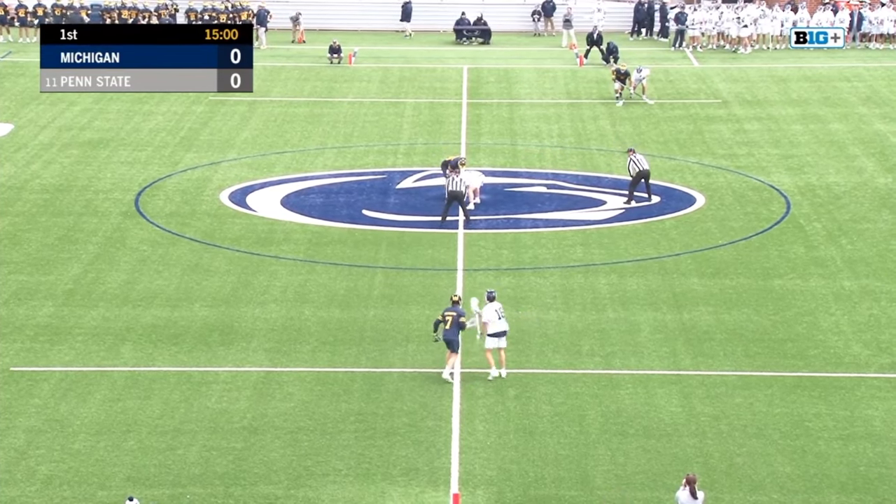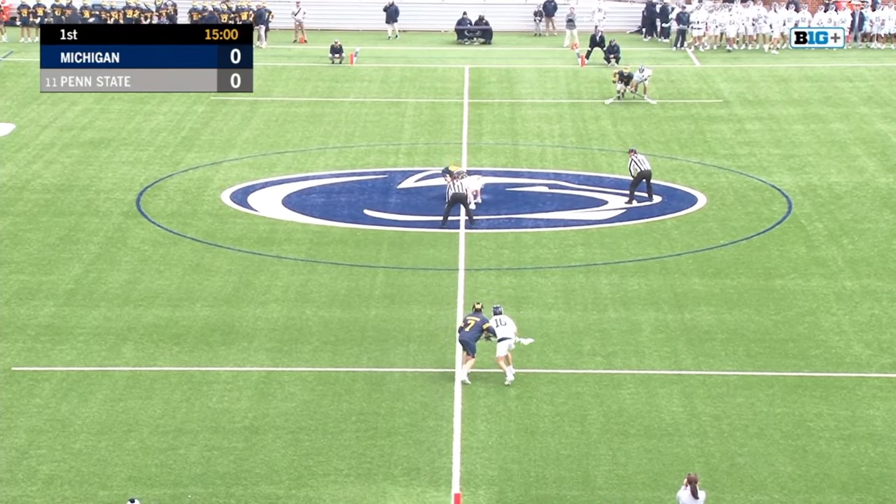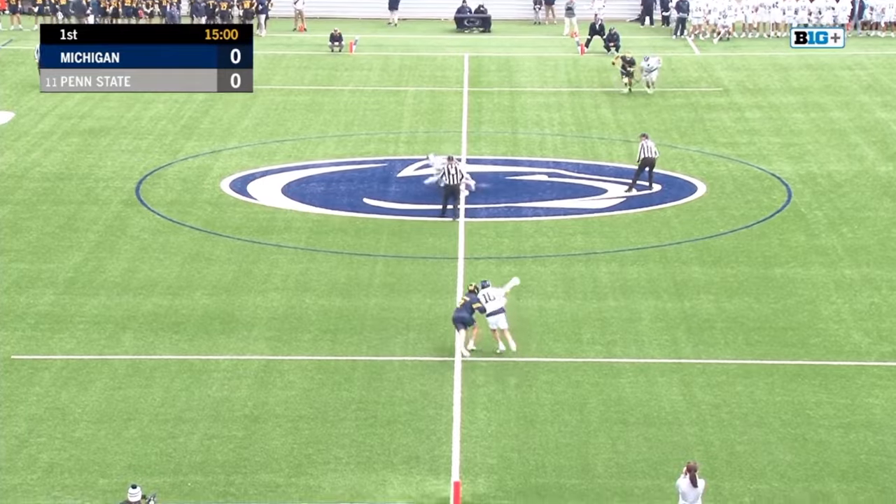Michigan versus Penn State — the Whites against the All Blues. We're set to go here from Panzer Stadium, and it's underway.